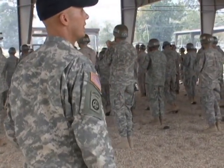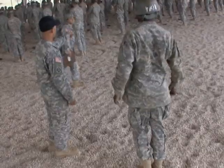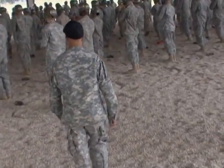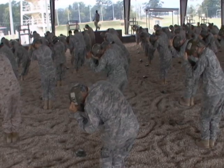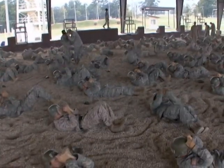Meet Staff Sergeant Sean Boyd — or as these students know him: 'Start airborne!' With extensive time jumping, he isn't just any TRADOC instructor. He's an airborne school cadre with the experience of a line unit and the desire to pass along his knowledge.